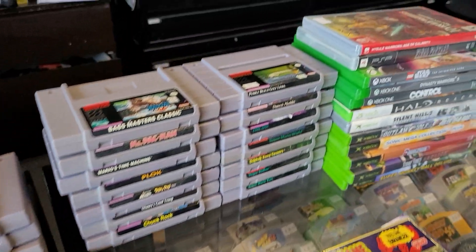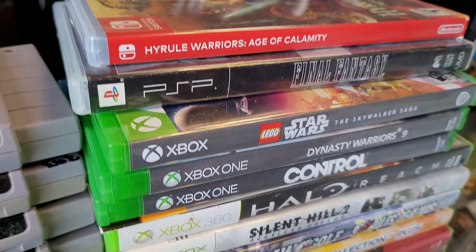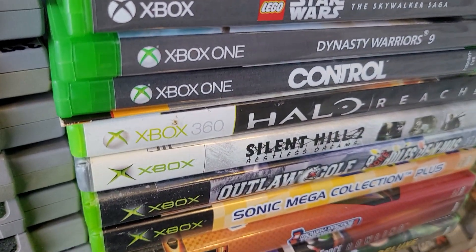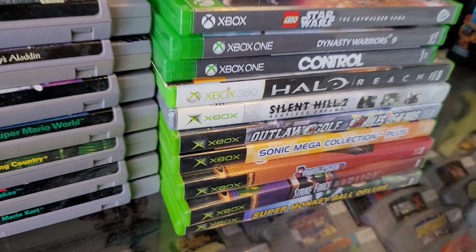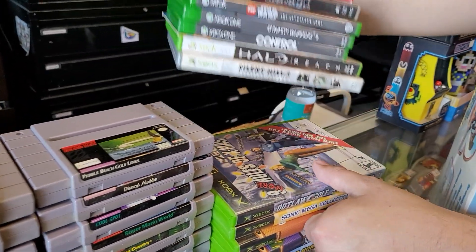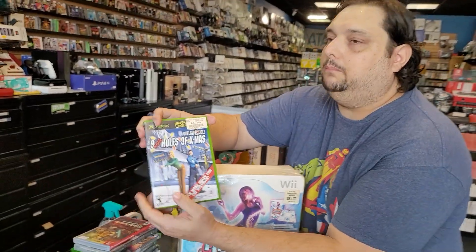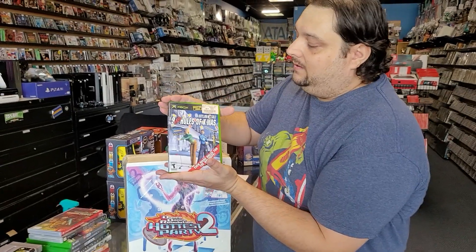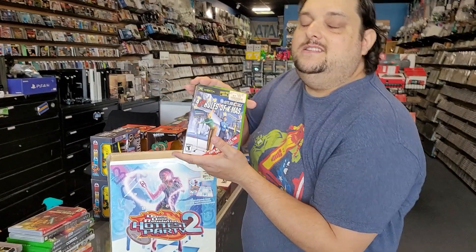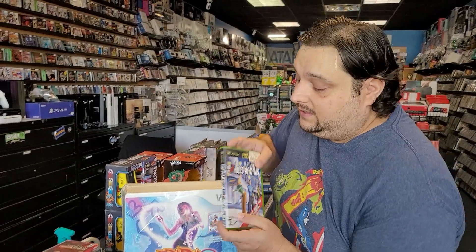We got a Switch game — Hyrule Warriors. We got Final Fantasy for the PSP, a couple of Xbox One games, some 360 games, an original Xbox. Check this out, guys — Outlaw Golf: Nine More Holes of Christmas. This was a Blockbuster exclusive. Is it as pricey as Clayfighter Sculptor's Cut? It is not, but man, you want to talk about limited edition — this is it.